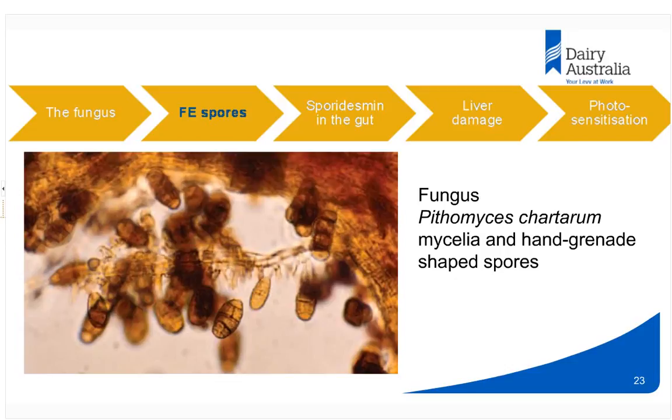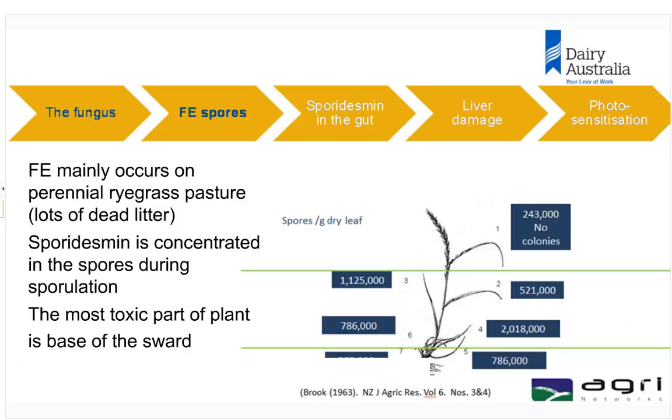Here is the offending fungus — Pithomyces chartarum. You can see these little hand-grenade-shaped spores hanging off the mycelia, characteristic of the facial eczema fungus. They're found in decaying plant matter, soil, and air — basically everywhere — but they particularly like living in decaying plant material. Originally adapted for tropical areas, they've found their way into temperate areas around the world including New Zealand, Australia, and South American dairy production areas. The spores are heavily concentrated in the base of the pasture sward of perennial ryegrass, which accumulates a lot of dead material that the fungus loves.